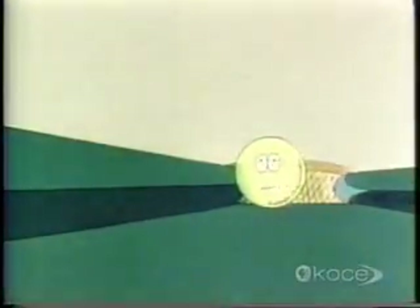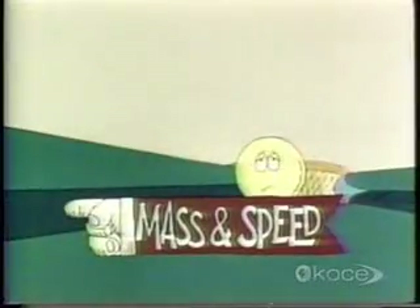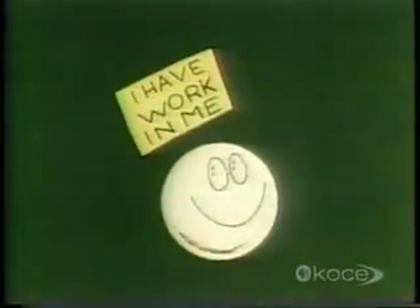Movement. It was moving, and the other one wasn't. And when you have both mass and speed, you have the ability to do work. You can use your movement to get other things to move. In a sense, you have work in you.